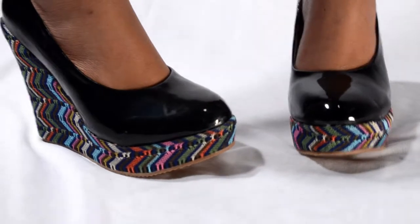Comfort is the key. The longer you can stand at the party with a smile, the happier you will be. The first shoe I'm wearing is a tribal print wedge. Wedges are the perfect option for a long party.